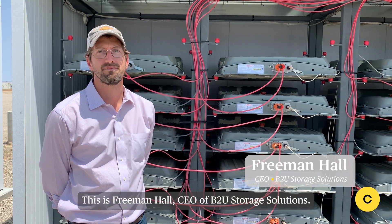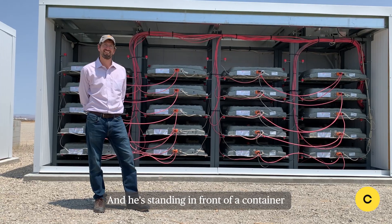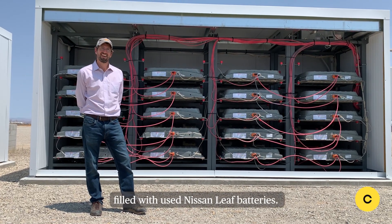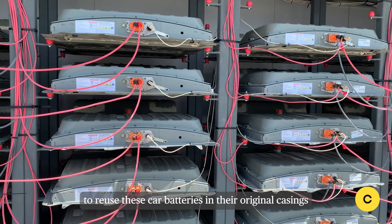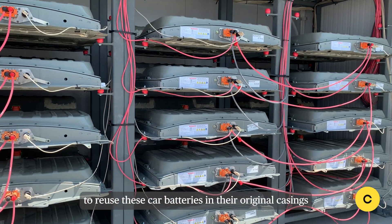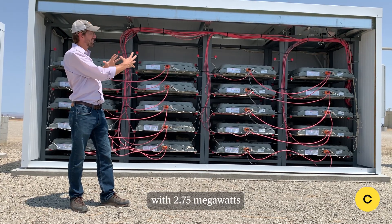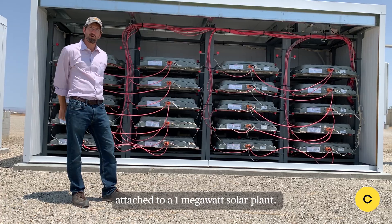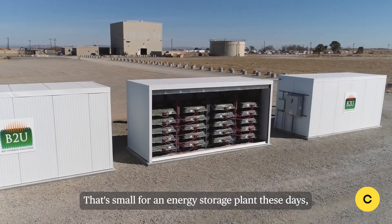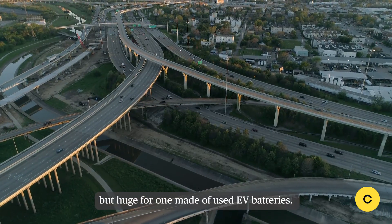This is Freeman Hall, CEO of B2U Storage Solutions, and he's standing in front of a container filled with used Nissan LEAF batteries. Freeman's company figured out an efficient way to reuse these car batteries in their original casings to store power for the grid. They now operate a second life battery plant with 2.75 megawatts and 4 megawatt hours of storage attached to a 1 megawatt solar plant. That's small for an energy storage plant these days, but huge for one made of used EV batteries.